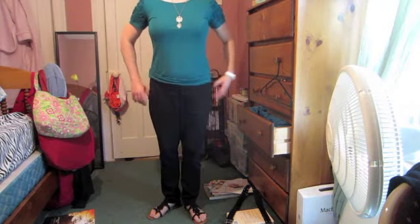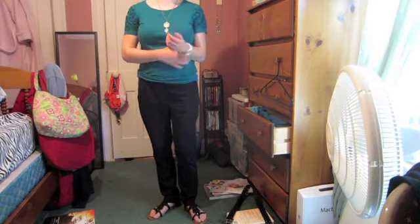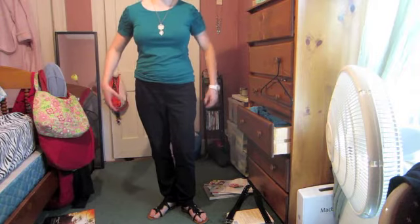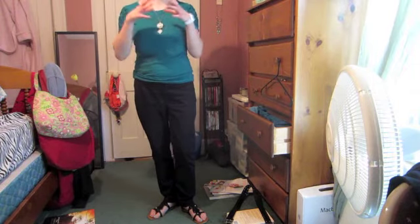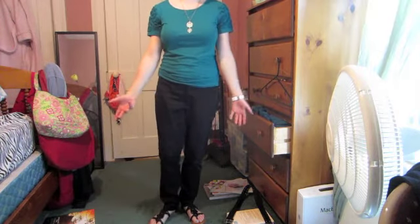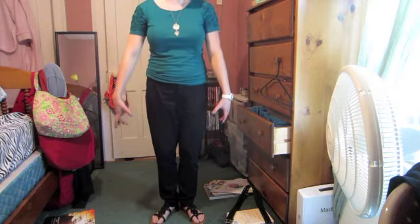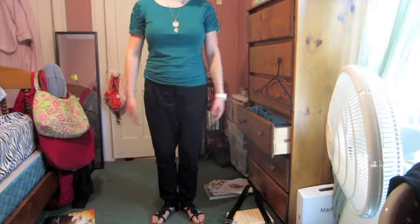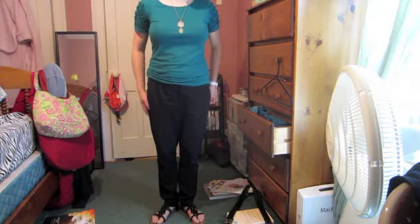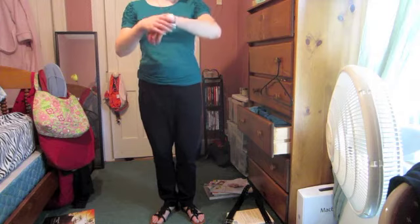Target has this new sizing system where they have type 1, type 2, type 3 through type 6 based on the length of the pants and the leg opening length. I guess these are level 3 because they're slim and ankle length. I really like them and they're really comfortable, so I recommend you go check these out — they have them in a couple of different colors. I picked up two pairs.